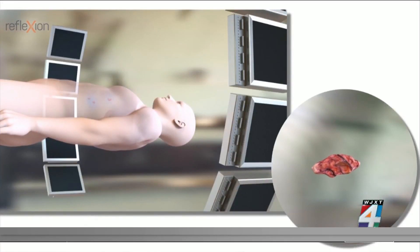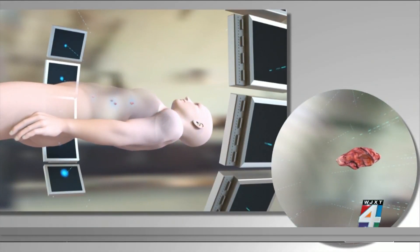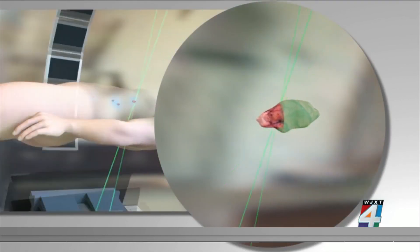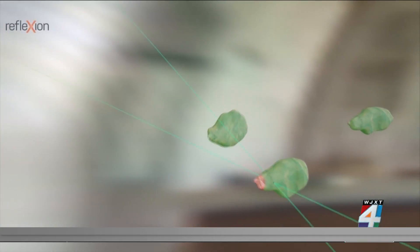Before radiotherapy, patients are given a small amount of radioactive tracer that is absorbed by the tumors. The tracer gives off a signal, allowing the RefleXion scanner to precisely track it in real time and adjust if the patient or tumor is moving.